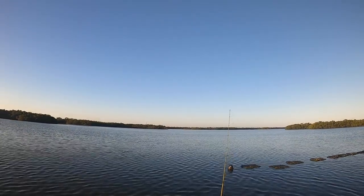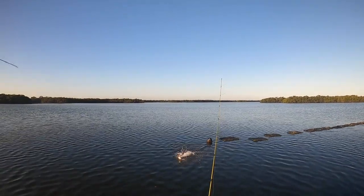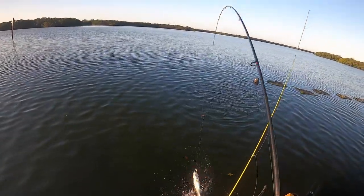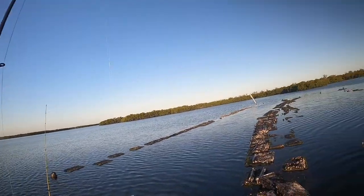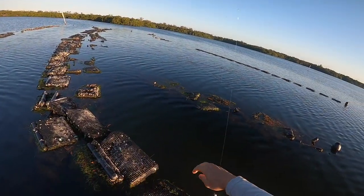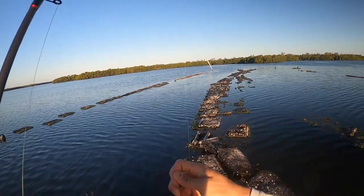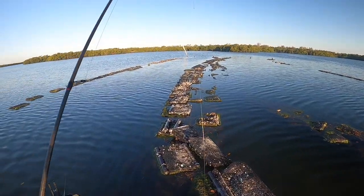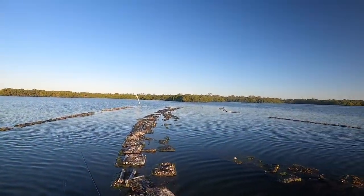There we go - that was a nice hook set. Now I know you're not 15, so we're gonna go ahead and release you. Man, my pants are getting so slimy - I'm not mad about it.